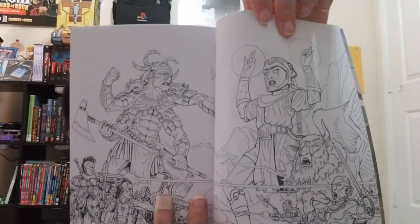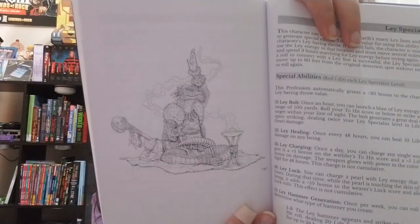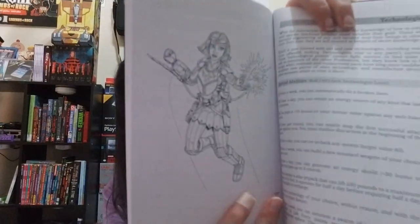Some of the pages are in color — actually some of it's in color, the pages are not all — but look at that artwork! That looks massively better than I expected. Let me show you some pages.